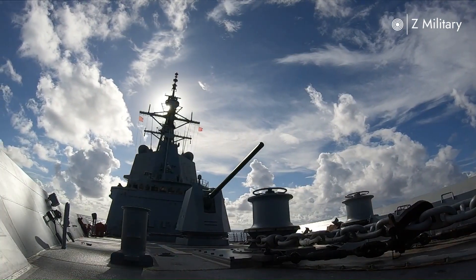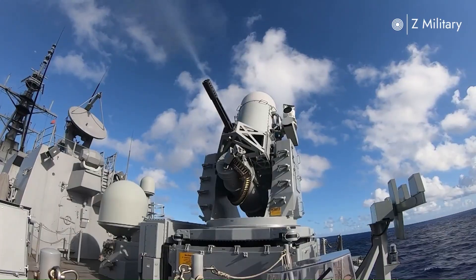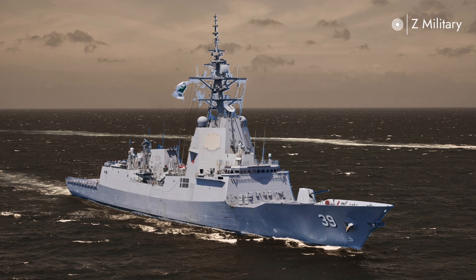Their arsenal includes a 48-cell vertical launch system capable of firing SM-2 and ESSM surface-to-air missiles, making them lethal against enemy aircraft and incoming missiles. They also carry anti-ship missiles, torpedoes, a 5-inch main gun, and advanced close-in defense systems.